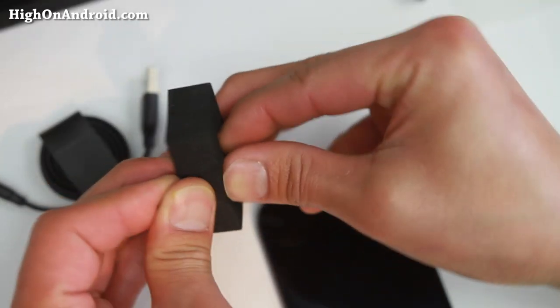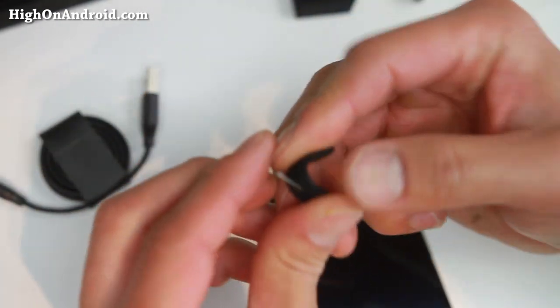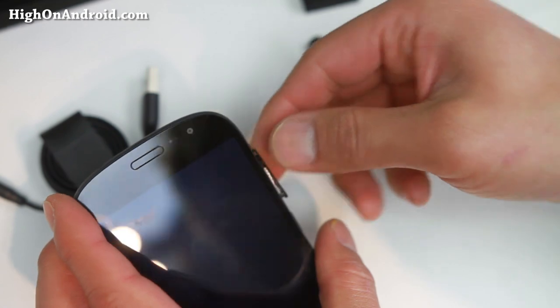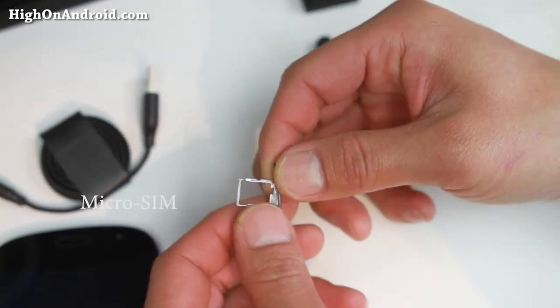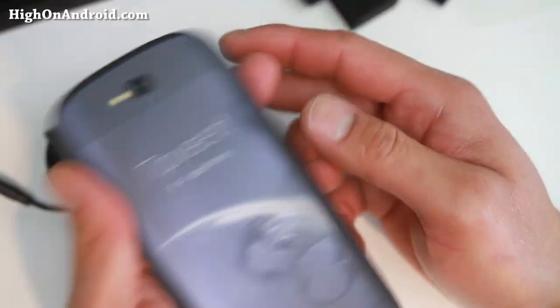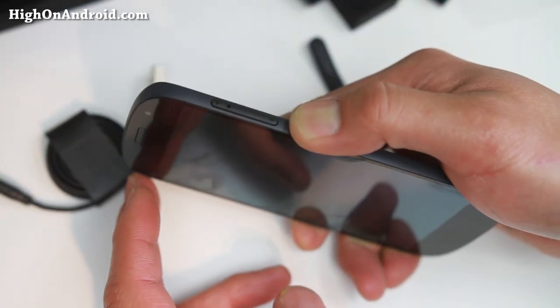Here is the SIM ejection tool. I'm going to probably use this as a daily driver for a while. The SIM card slot is actually integrated with the volume buttons — very innovative, I think. Here is the SIM card slot. I'm going to go ahead and insert my T-Mobile SIM. This is an unlocked phone, so you can use it on any GSM network. I'm going to go ahead and power on the phone.